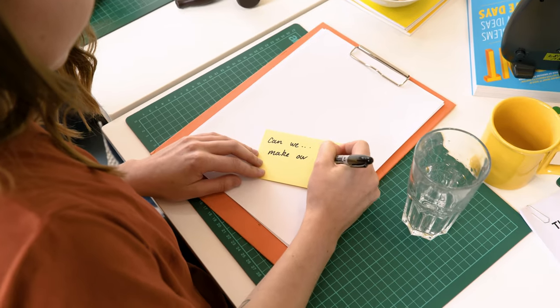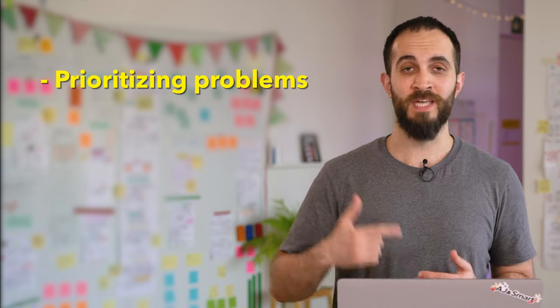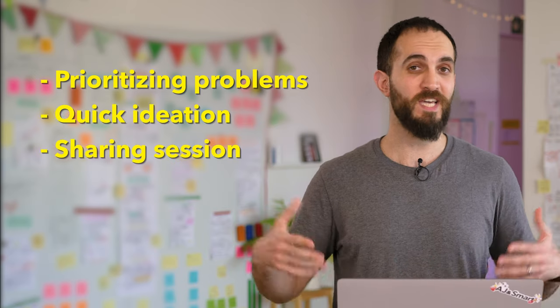The 15-minute micro workshop we're going to go over today is called Note and Vote. It's made up of just two exercises: noting and voting. These two exercises are at the heart of every great workshop, and they are two exercises that you should really master before moving on to bigger and more complex workshops. At AJ&Smart, we use the Note and Vote micro workshop all the time, both internally and with our clients, for prioritizing problems, doing quick ideation, or just a sharing session.